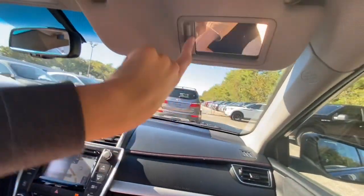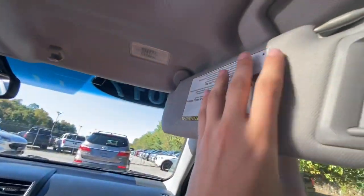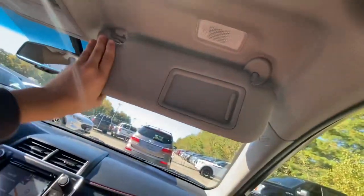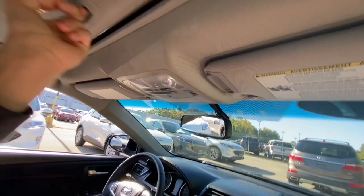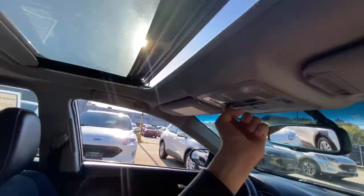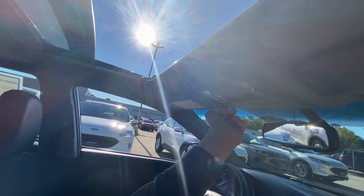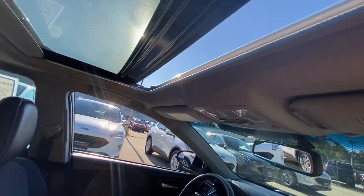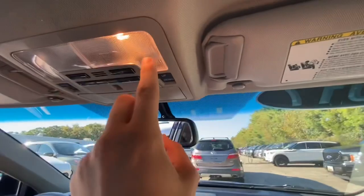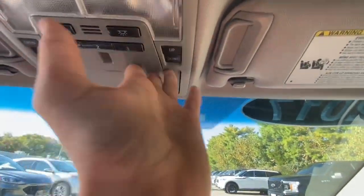There's a fold-down sun visor with a map light that extends with an extendable piece. The sunroof can be opened or closed. Up on the headliner you also have map lights, garage door HomeLink, and sun visor.